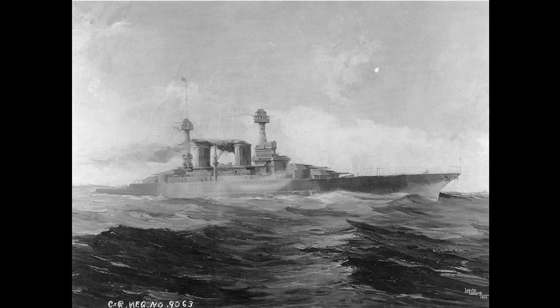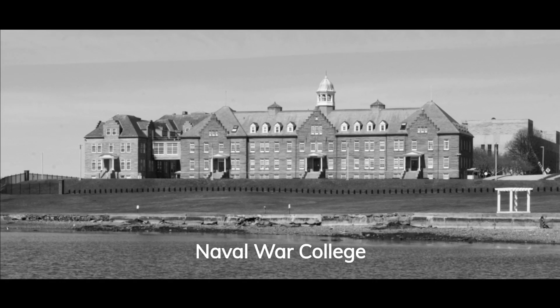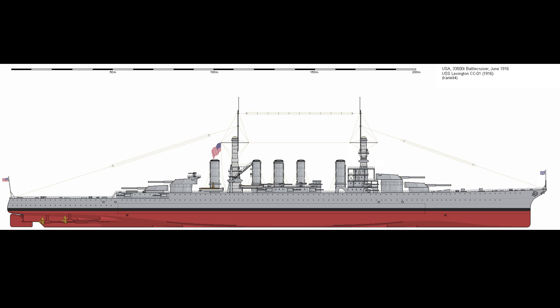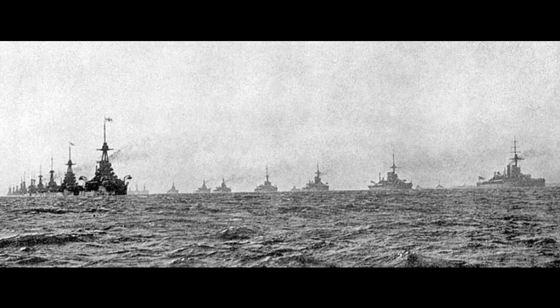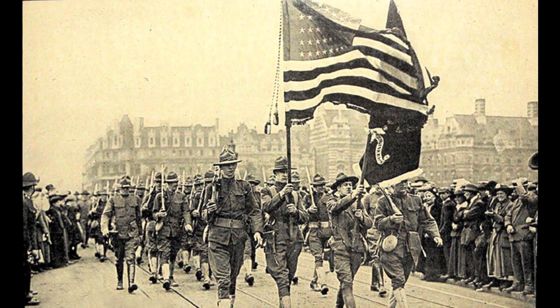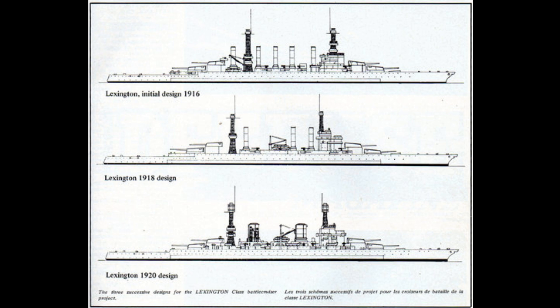Lexington and her sister Saratoga were authorized by Congress in 1916 and were initially designed as battlecruisers. This was in part a reaction to the Japanese building their Kongo class of battlecruisers, but was also due to a series of studies conducted at the Naval War College, which had opened the eyes of the Navy to their potential use. Funding had been requested as far back as 1909 but denied due to political reasons. Construction of both ships was delayed considerably due to American entry into World War I in 1917, and the pressing need for anti-submarine and merchant ships to combat Germany's undersea threat.